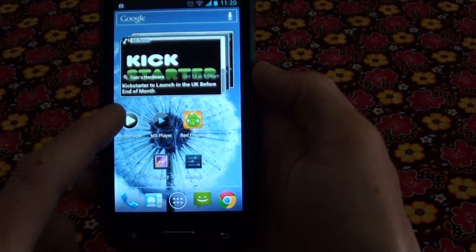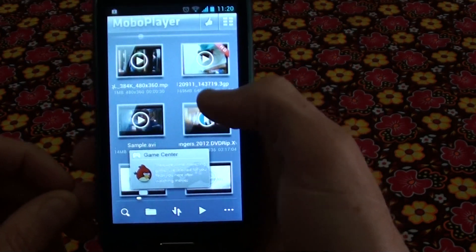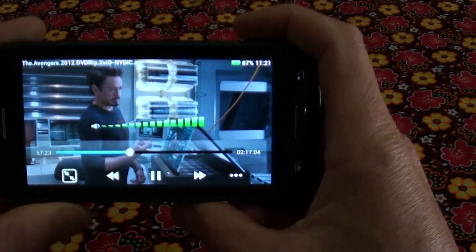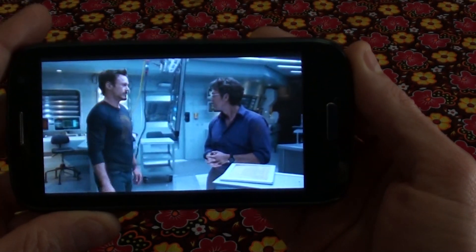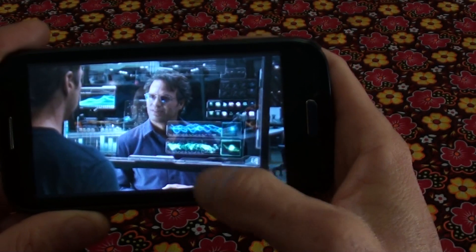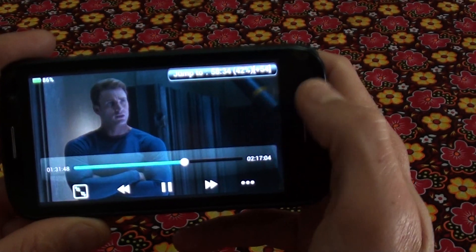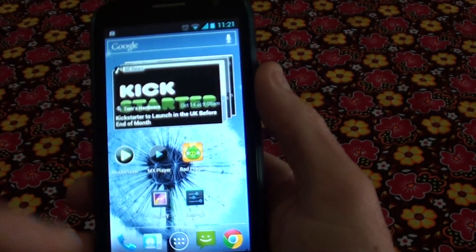I've got a movie player. This is the Avengers. Movies run very smoothly on this device.